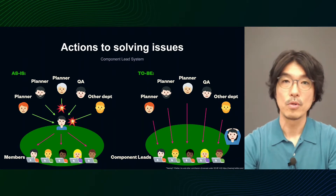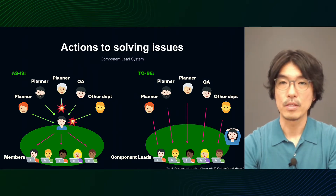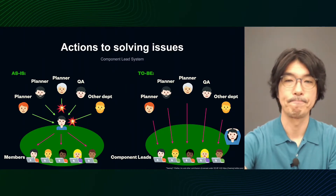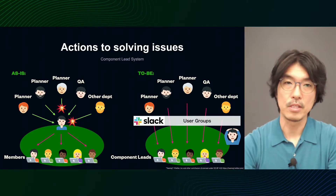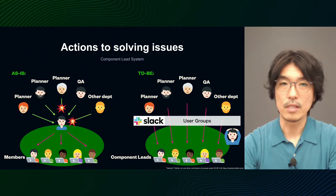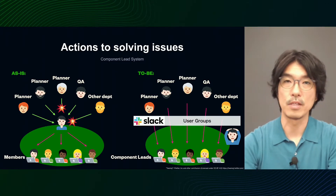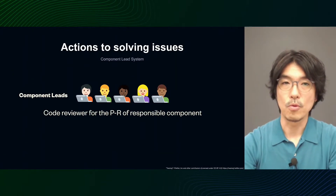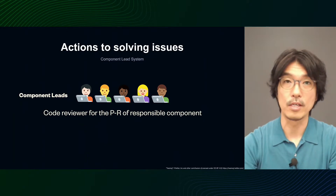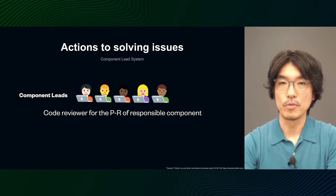We also delegated consultation for each function to the component lead. Now we can delegate the role of contact person to the component leader for each function — one of the roles the manager used to play. At the same time, the step of deciding who to assign based on resource status has been eliminated. We also set up a user group for each component in Slack to make it easier for people to contact each person in charge via Slack. This way, it will be easier for outsiders to contact us without knowing who is in charge.